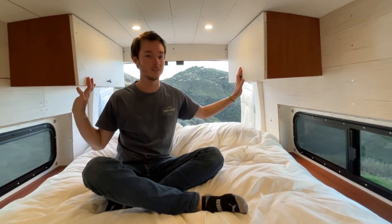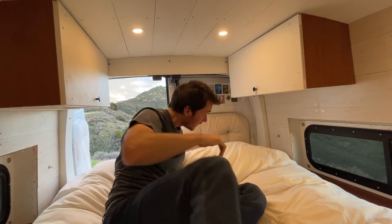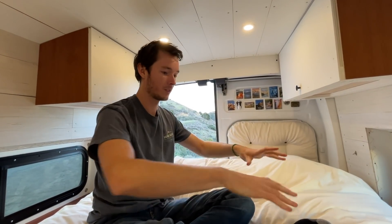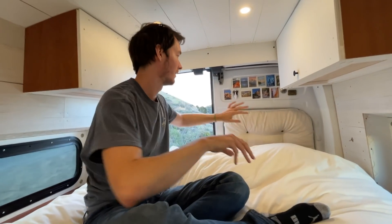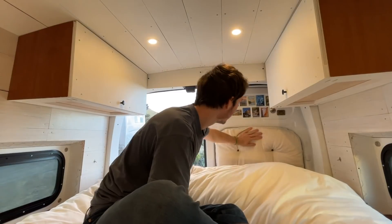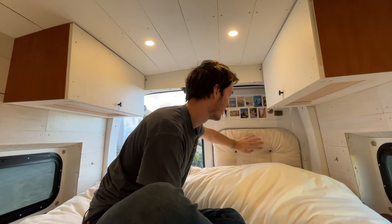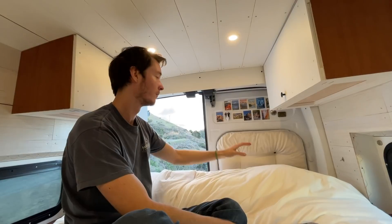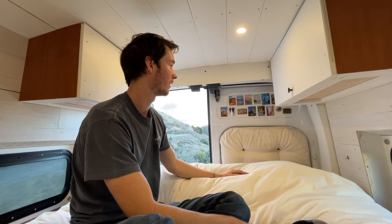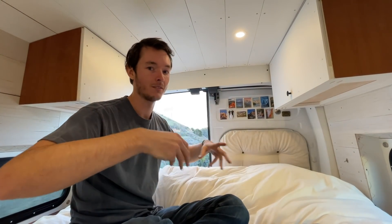Up here we have even more overhead storage. We weren't able to insulate the rear doors, so we made these insulating covers that go where the windows would be and keep it pretty cozy. We don't really have any issues with cold air convecting down onto our faces.